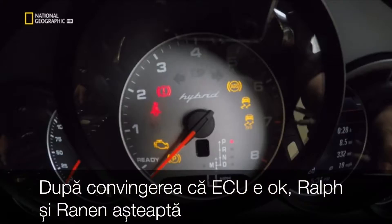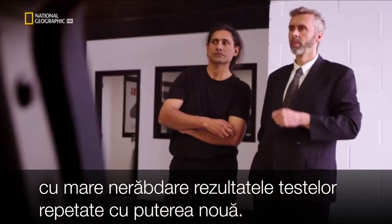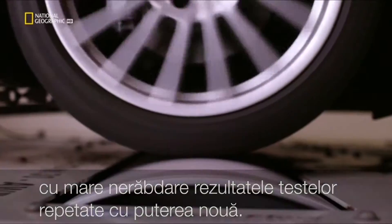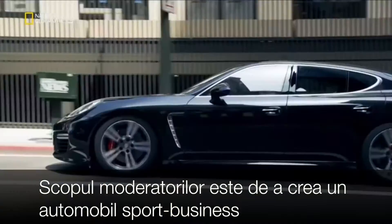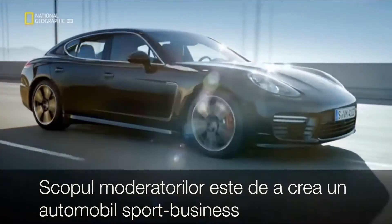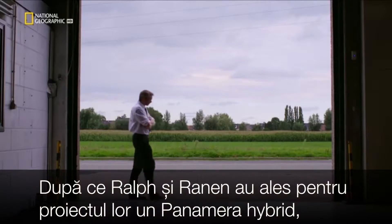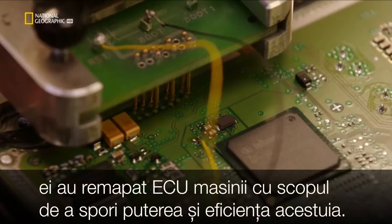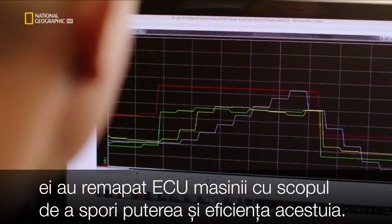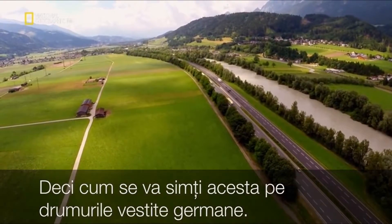Relieved that they haven't broken Mr Khan's car, Ralph and Ronan eagerly await the ECU upgrade test results. Super mod king Avsal Khan is creating a sporty business class Porsche for the Chinese market. After falling out with Ralph and Ronan over their choice of a hybrid, they've rewired the onboard computer to increase its performance. But how will the car fare on the notorious German Autobahn?